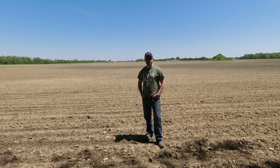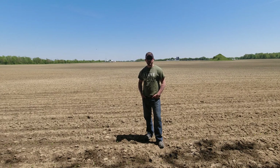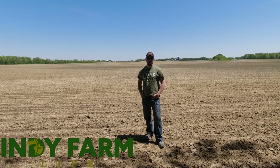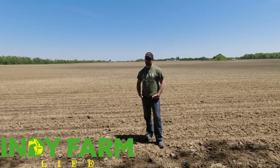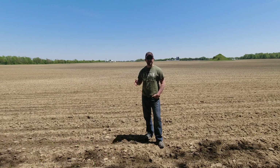Hey everyone, welcome back to the channel. Adam here with Indie Farm Life. Today we're going to kick off a bit of a science experiment. We're going to talk about how fast field corn grows. And in this case, like 95% of the corn in the Midwest, this is dent corn.